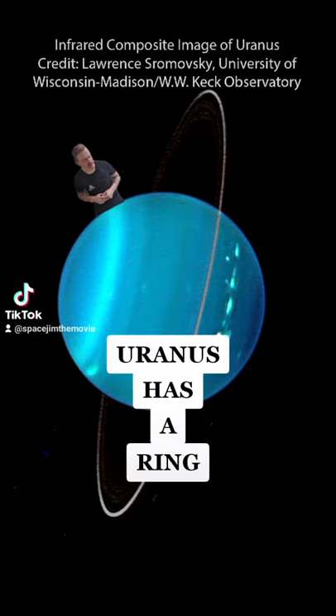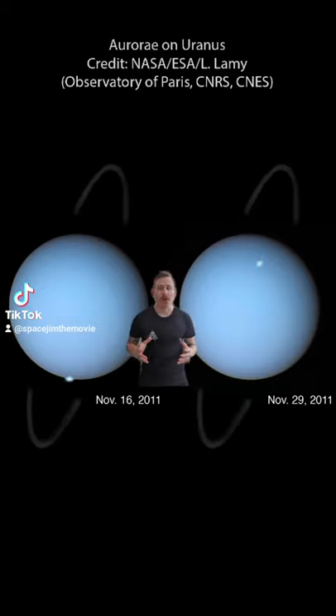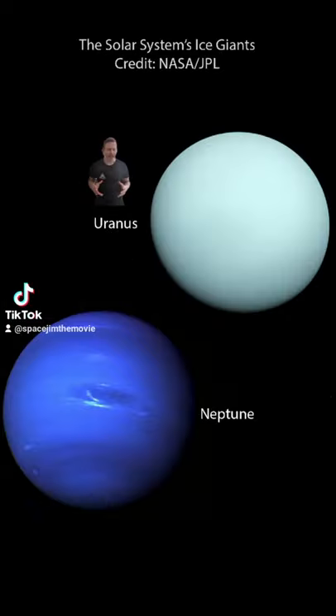Did you know that Uranus has a ring? I know what you're thinking — that planet has a funny name. And it does. But Uranus goes much deeper than that. The planet is one of the solar system's two ice giants, made of a hot, dense fluid of water, ammonia, and methane.